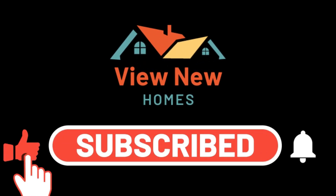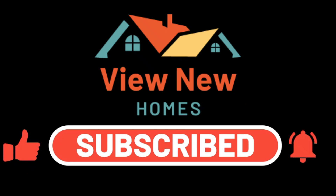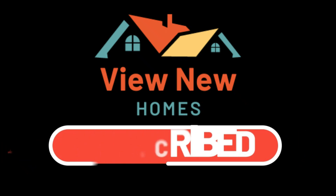Make sure you smash that subscribe button and turn on the notification bell to never miss new awesome homes like these.